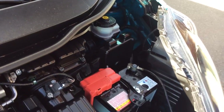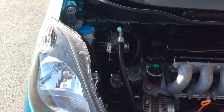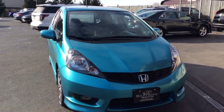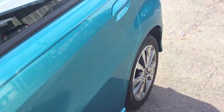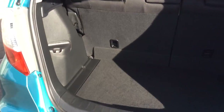This Fit we just got in went through our own in-house service department. It got a fresh PA inspection and a fresh oil change, so it comes from service inspected and ready to go. With just 21,000 miles, like this one, it still comes with all remaining Honda factory warranty — covered under the 5 year 60,000 mile powertrain warranty.